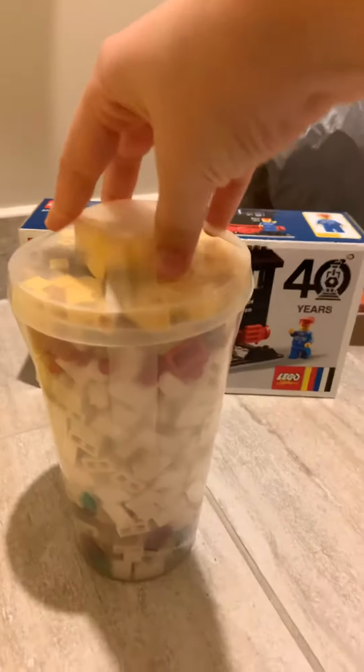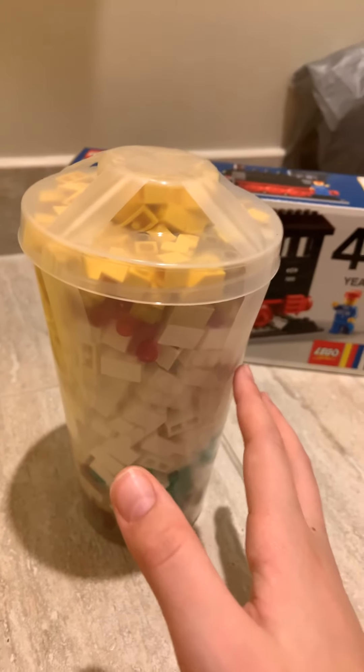Next thing is my first ever big pick-a-brick. I've had a small one in the past, but now I've got a big one. So there it is — I have to tape it open, but I think I've got some pretty good pieces in here that I could use for building something.